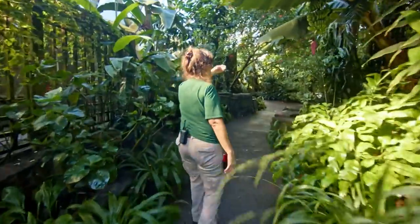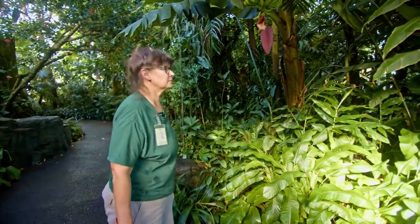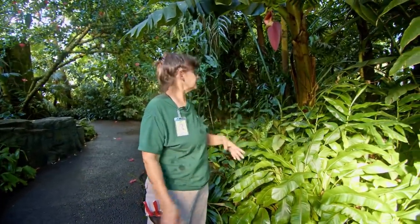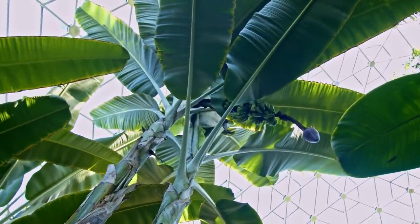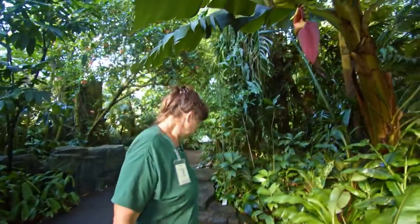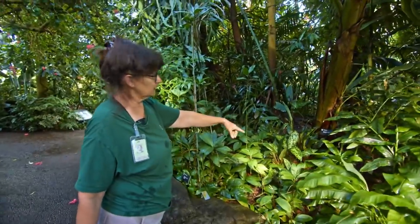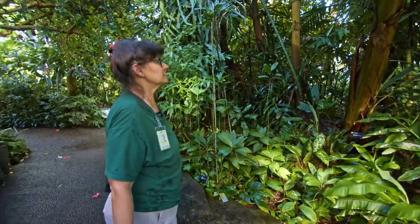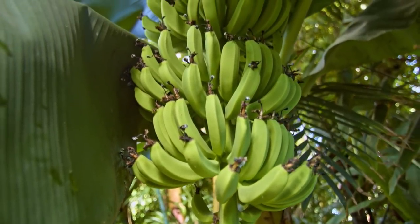We have bananas developing right now. This is one of our dwarf varieties — dwarf orinoco. People say banana trees, but bananas aren't trees because tree implies wood and there's no wood in a banana. Bananas are the world's largest herb; you can cut one down with a pocket knife. This individual stalk will die — it only bears once — but you can see over here they're sending up sprouts, constantly resprouting from the base. You don't have to replant them, but you do have to remove them once they finish blooming because they just rot away.